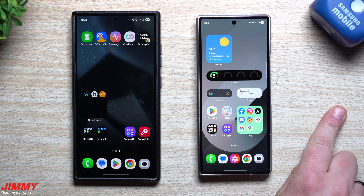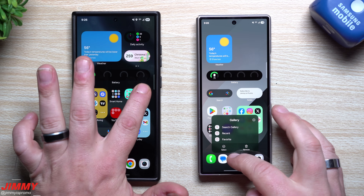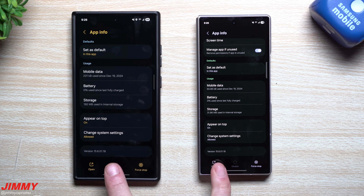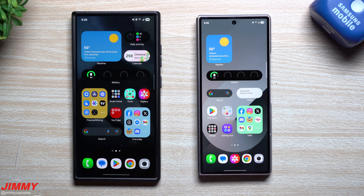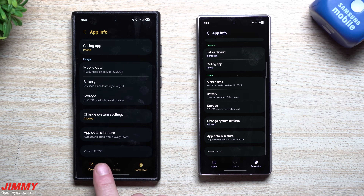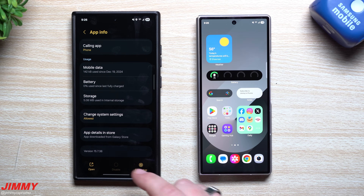For the Gallery app, both devices have exactly the same version number as before — no change from beta to stable. For the Phone app, the S24 is on version 15738, the same as before; the Fold 6 is on version 15741, also unchanged from before the update.